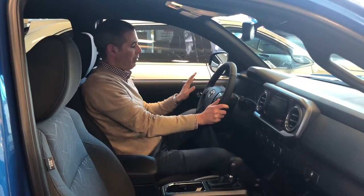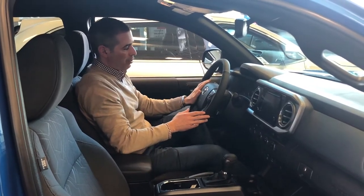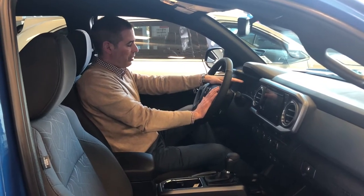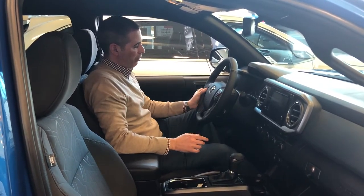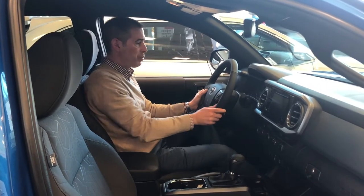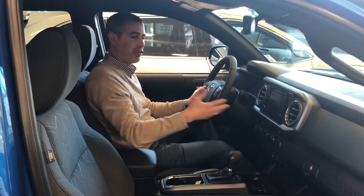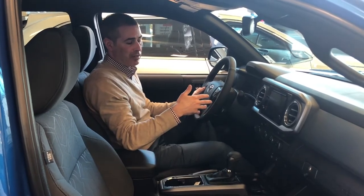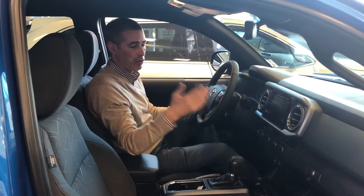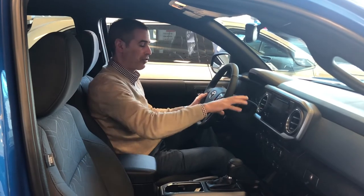Your steering wheel has a myriad of buttons — nothing too confusing. You've got audio controls on one side and all your information for the console and master system on the other. With your steering wheel you've got voice recognition, so you can hit the button and it'll recognize your voice to change radio stations, switch from Bluetooth audio to CD to radio — whatever you need — without having to take your eyes off the wheel or reach across the dash.